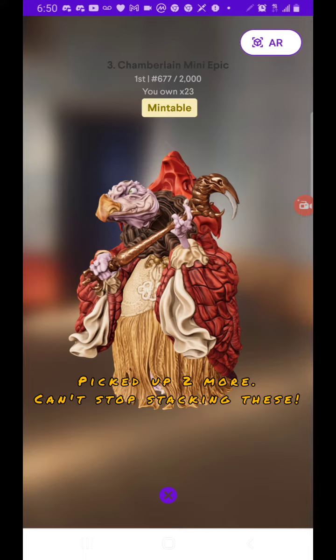Of course I picked up two more Dark Crystal, the Chamberlain Wettas. Really cool. Love them.